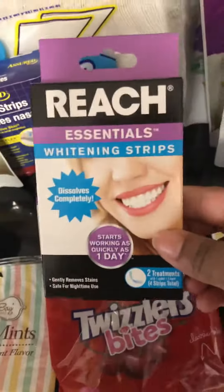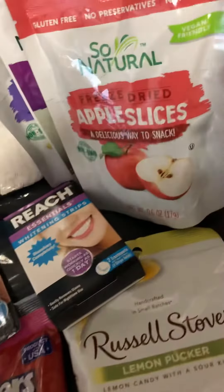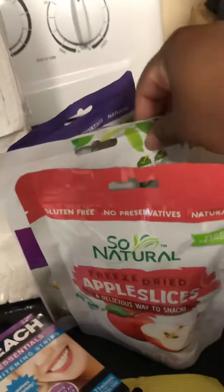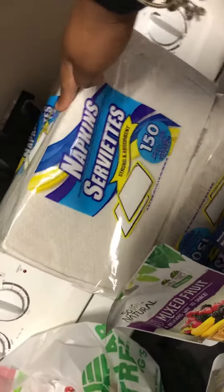I picked up the Reach Whitening Strips as well as the Pen. Then I have four bags of the Apple Slicers. I have the Mixed Fruit — five bags of those. I have the Nasal Strips, and I have two packages of these 150-piece napkins.